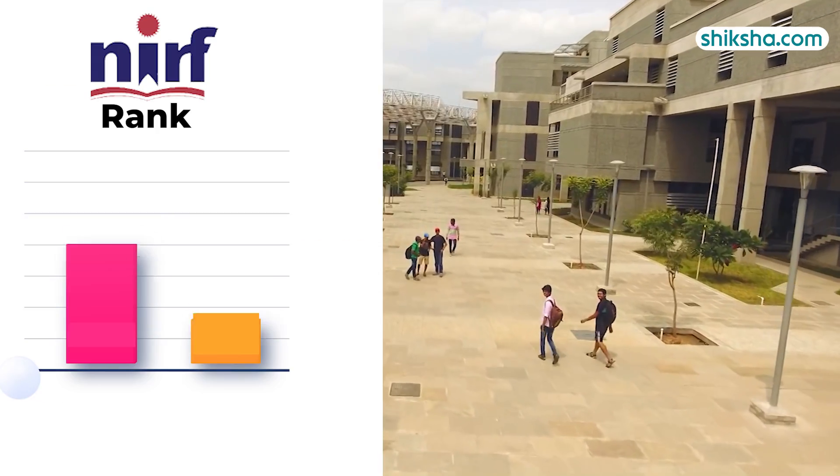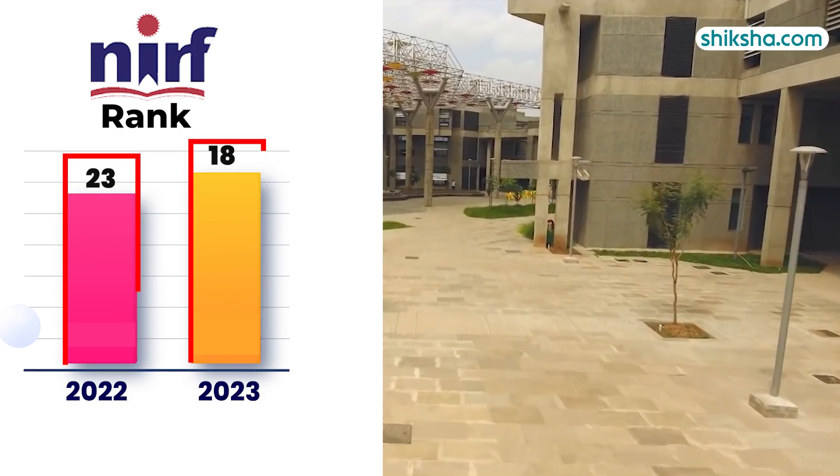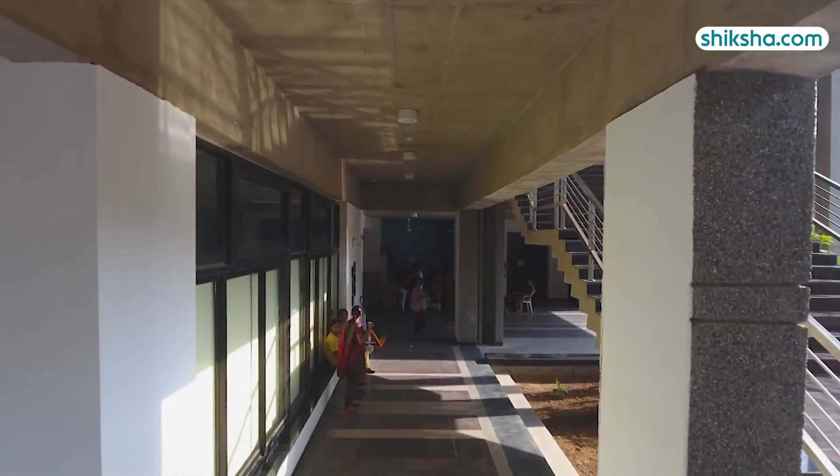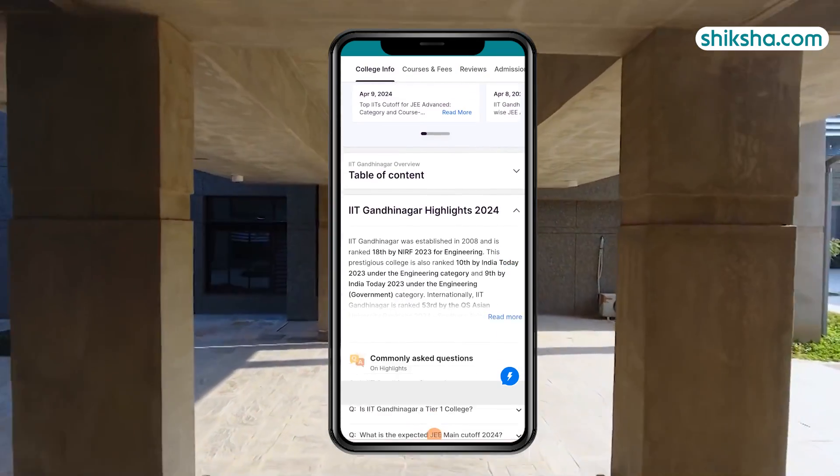Finally, the rankings — the institute stands at 18th position, climbing up 5 spots in just one year. For more details about the institute and to check out thousands of courses and college reviews, visit Shiksha.com.